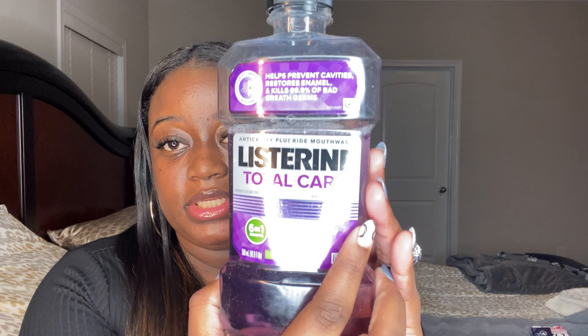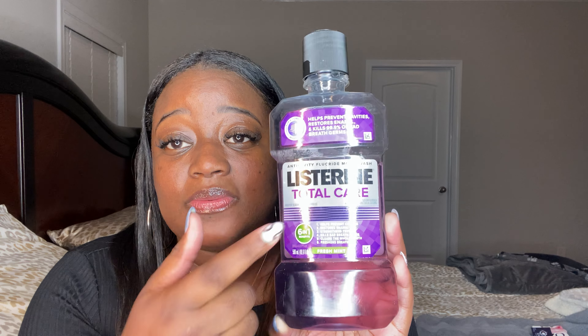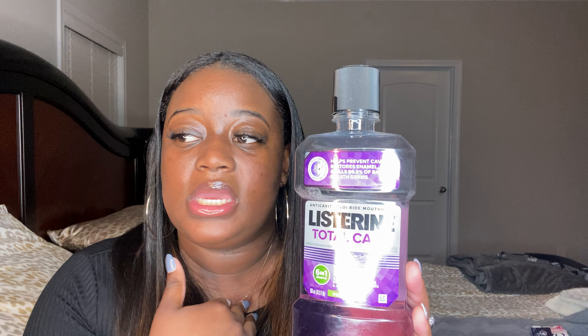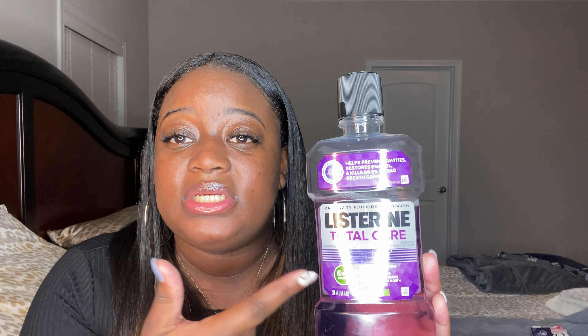For oral health I also like to use this purple Listerine Total Care. It helps prevent cavities, restores enamel, strengthens teeth, kills bad breath germs, and cleans your whole mouth while providing fresh breath. Before this one, I didn't like Listerine — it was too powerful, it burned, it tasted horrible. But I actually like this Total Care version. It's a flavor refreshment and I pick it up from my local Walmart.